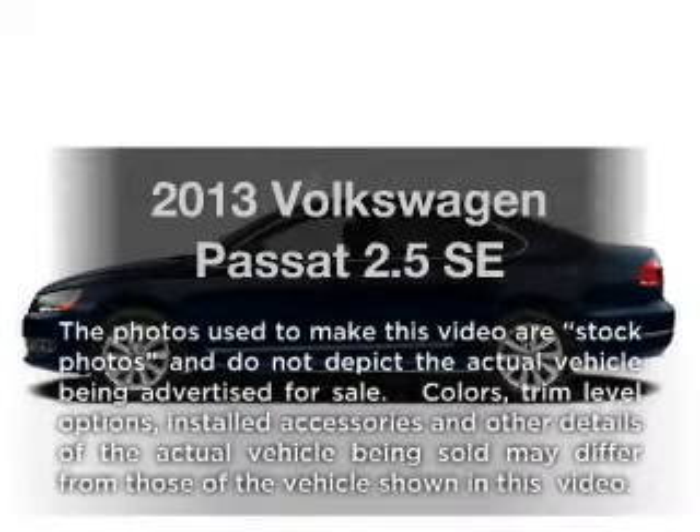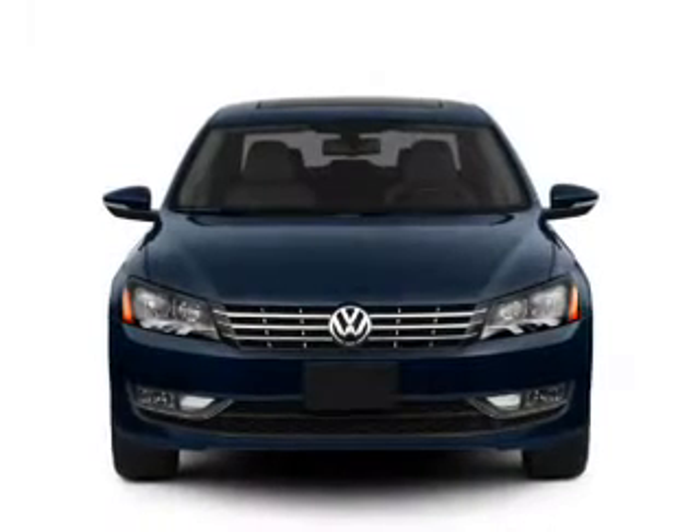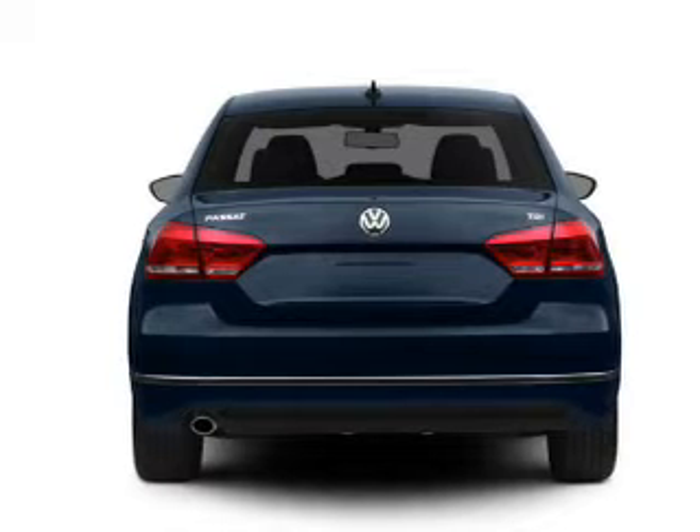Presenting the 2013 Volkswagen Passat — everything you need under one roof with this great vehicle. With a reliable engine, the powertrain includes front-wheel drive, driven by a 6-speed automatic transmission.